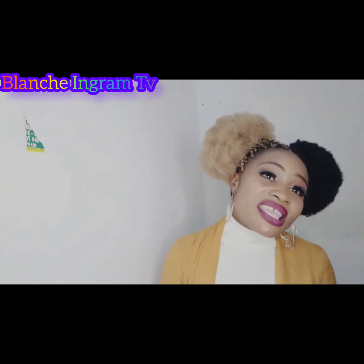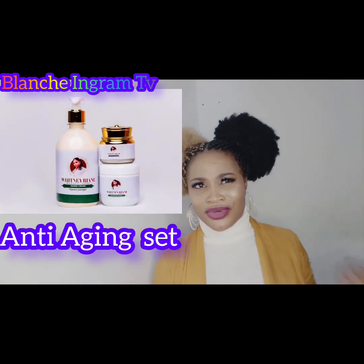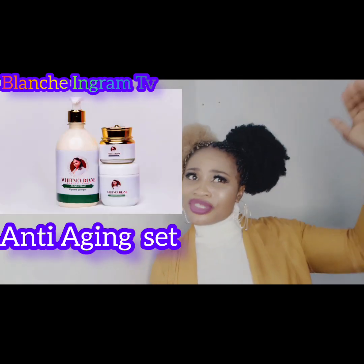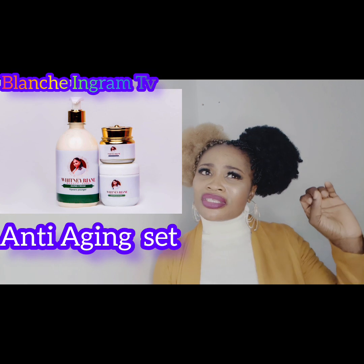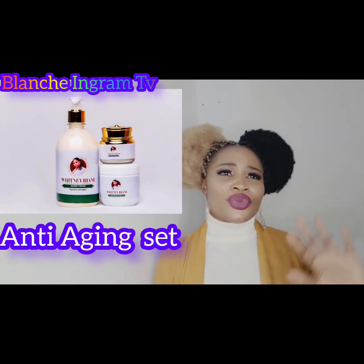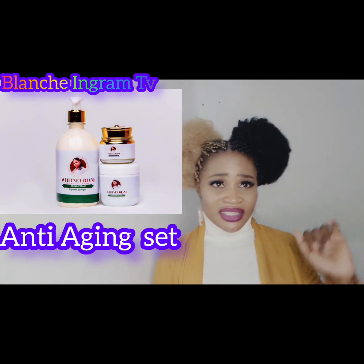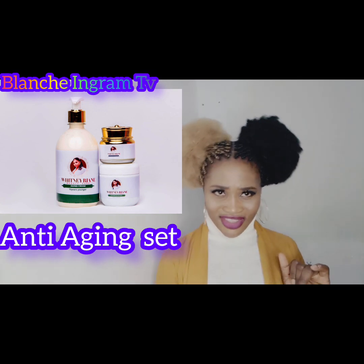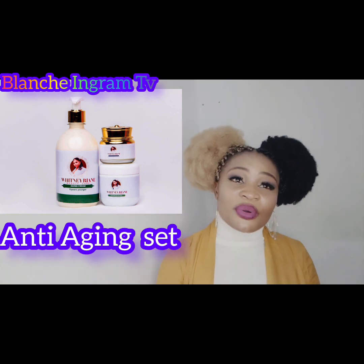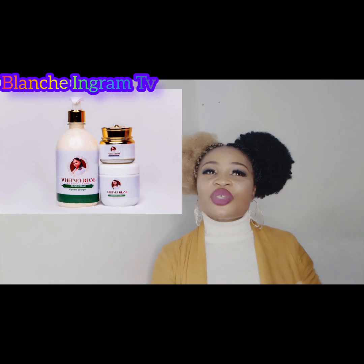Whitney Ryan also has anti-aging products. If you are already aging and you want an anti-aging cream, you could be 70 years old and look like you are 30, or 75 and look like a lady of 35. To top it all, Whitney Ryan has it all. In my next video I will be introducing the other products that Whitney Ryan has.